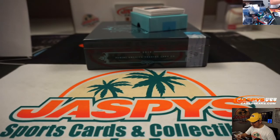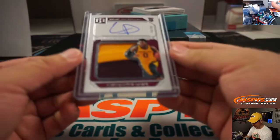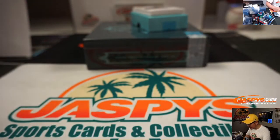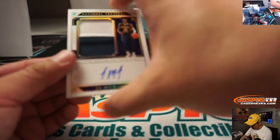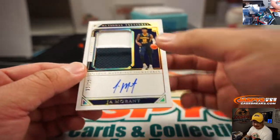Two-color jersey and auto — Jonathan O'Neal with number eight. Ja Morant coming up, out of 10. Wow! Two-color jersey and autograph in his Murray State colors, out of 10. Bang — it is 5 out of 10, and that goes to Brad.